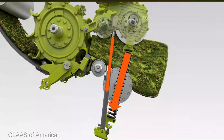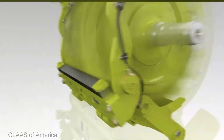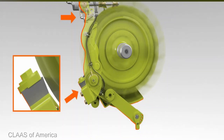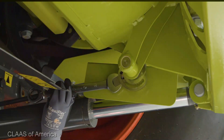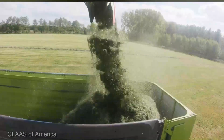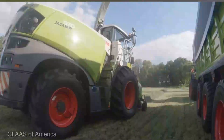What truly sets the Jaguar apart is its precision. The intelligent crop flow control adapts on the fly, guaranteeing consistent chop quality and minimizing any potential losses. Stepping into the cab is like entering the cockpit of a cutting-edge aircraft — the control system is intuitive, ergonomic, and utterly user-friendly. The Jaguar is a masterpiece of engineering designed to withstand the harshest field conditions, built with longevity in mind.